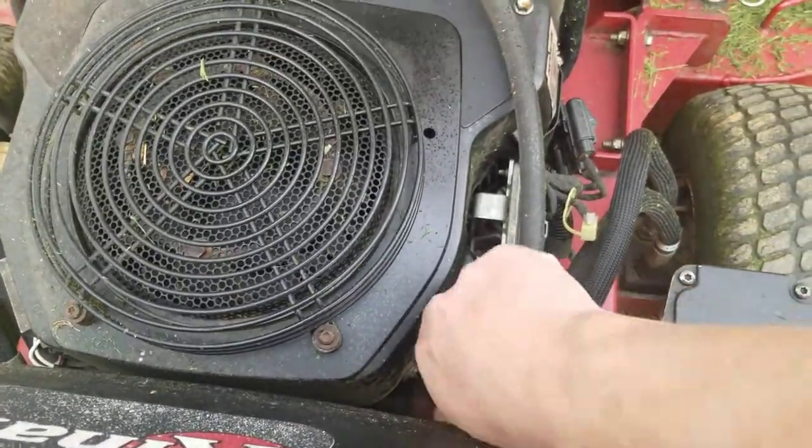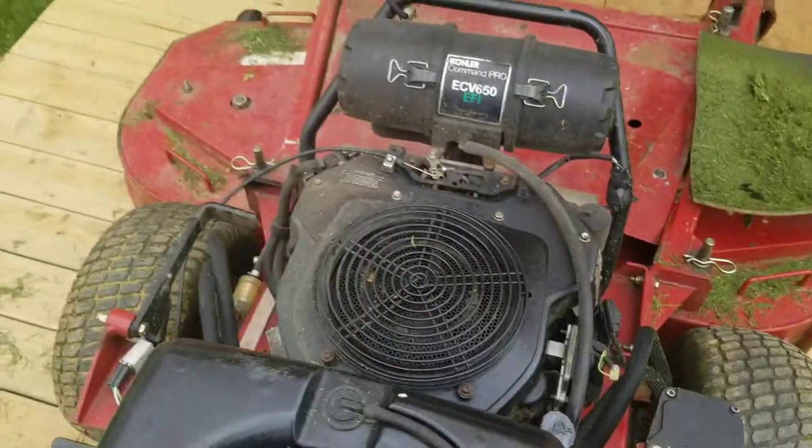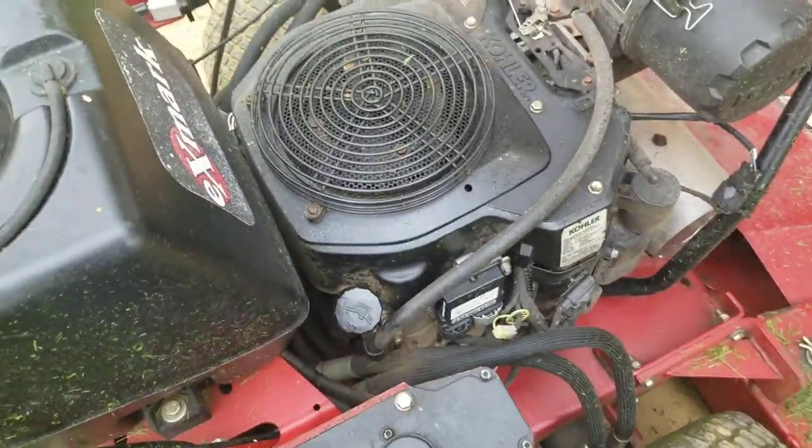Excessive crankcase pressure, probably caused by a breather or worn rings, because it has 1800 hours on it.